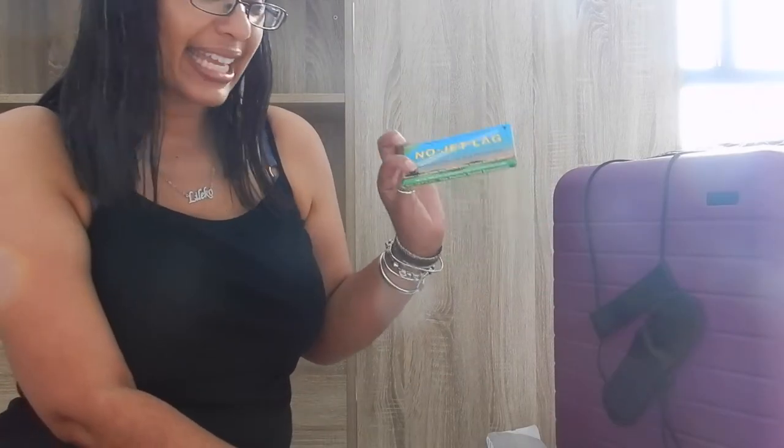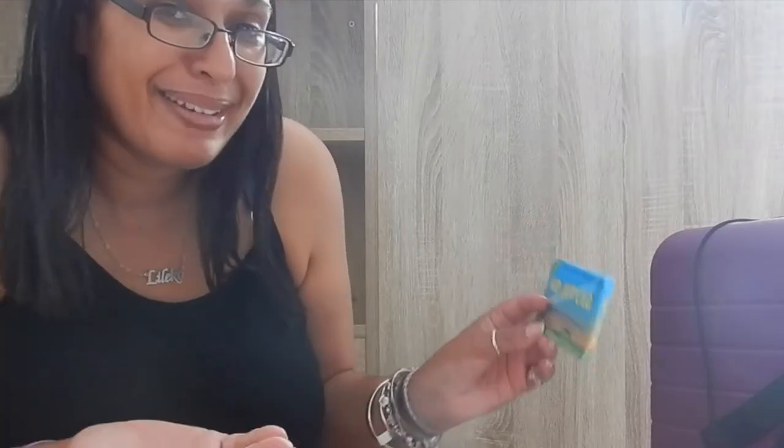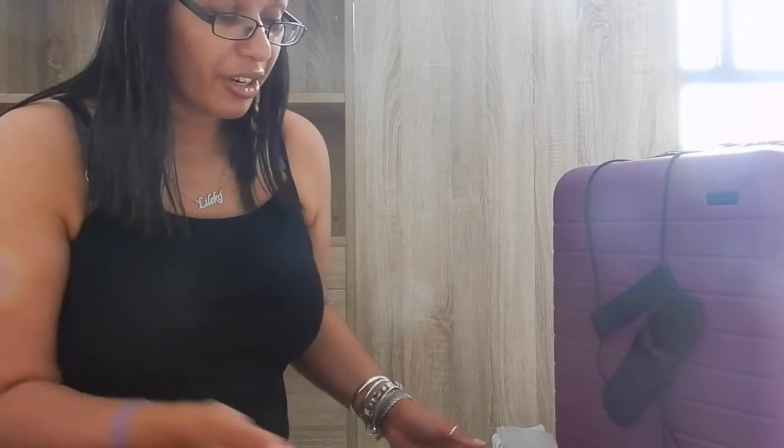I'm trying the no jet lag tablets again. I know these are homeopathic and maybe I'm just biased, but they're made in New Zealand and this is another time I've really enjoyed them. I feel good now.